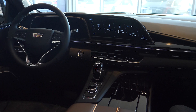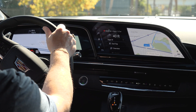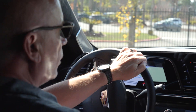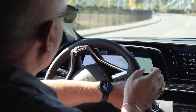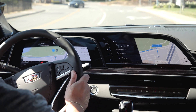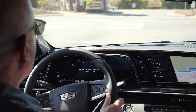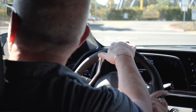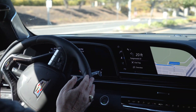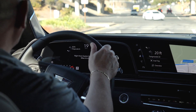Other views on the gorgeous OLED dash include a map view displayed right in front of you so you don't have to look over to the navigation screen constantly. There's also night vision, which highlights people and animals in your front view that you might not otherwise see, displaying them on the dash for added safety.